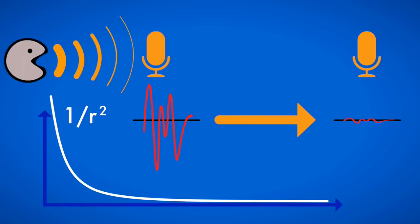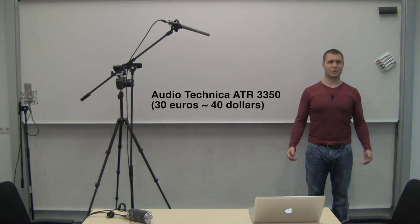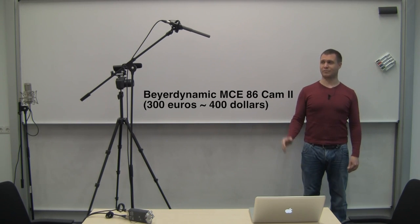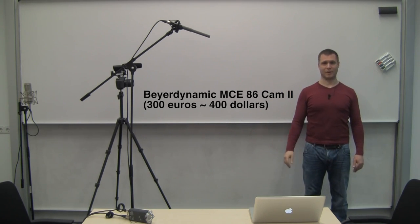This is way more important than the quality of the microphone you actually use, as can be heard in this exaggerated example. This is me recording into a 30 euro condenser lavalier mic attached to my shirt. This is me recording into a 300 euro shotgun mic, about 1.5 meters or 5 feet away from my mouth.